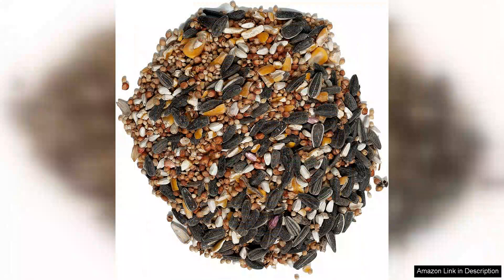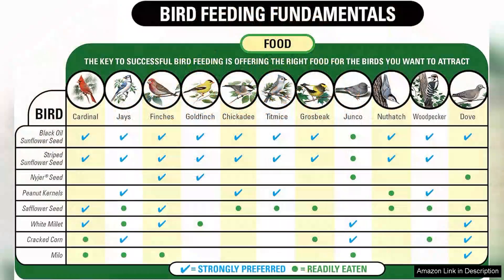The assortment of seeds, including sunflower seeds, peanuts, and sunflower hearts, is bound to entice cardinals, finches, and a myriad of other backyard birds.